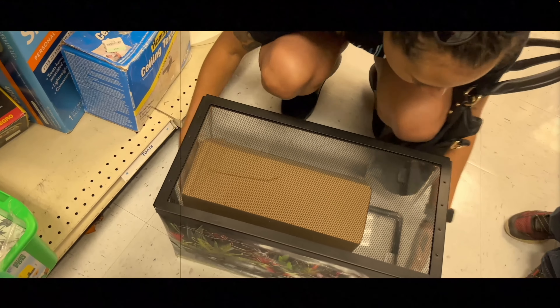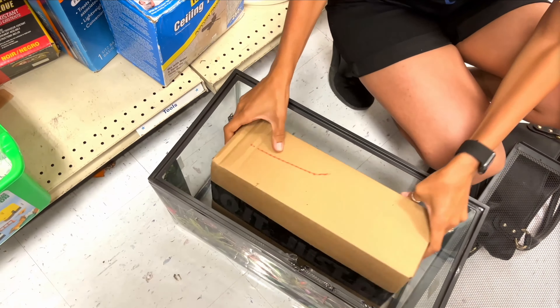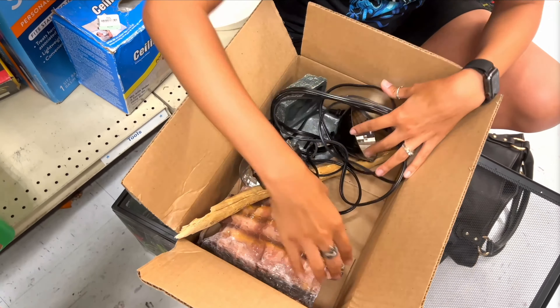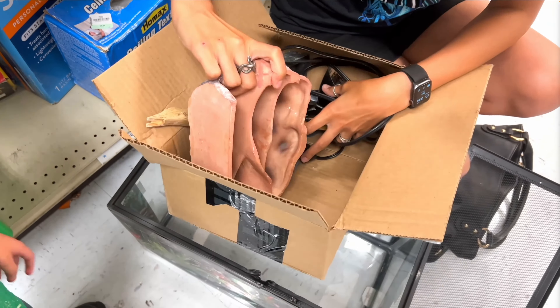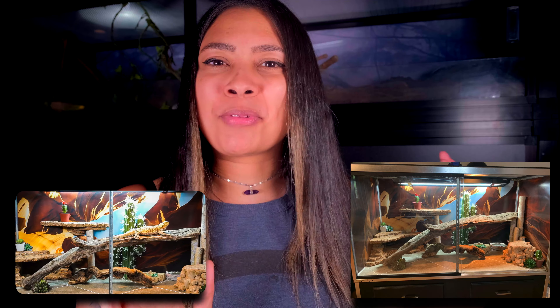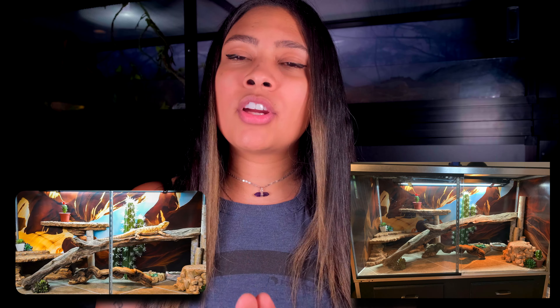Places like Facebook Marketplace or Craigslist, anywhere you can buy things locally, yard sales, garage sales, thrift stores — any place like that you're going to get a much better deal. I personally have sold multiple of my tanks locally through Facebook Marketplace. My mom usually does it because I get scared. Zaz's old tank was sold through there for like $100, maybe $150.